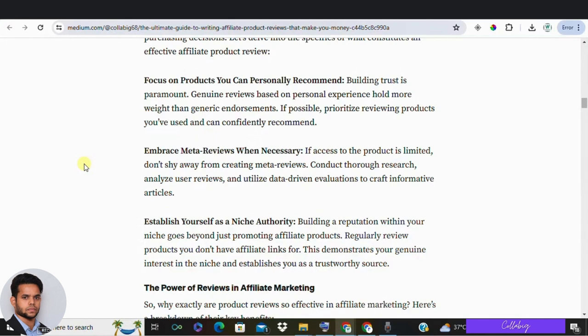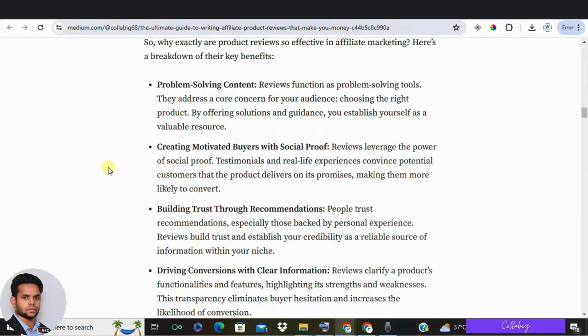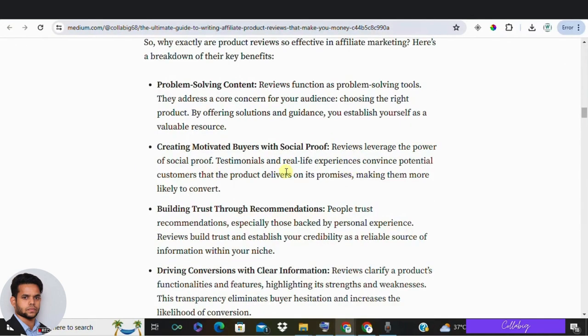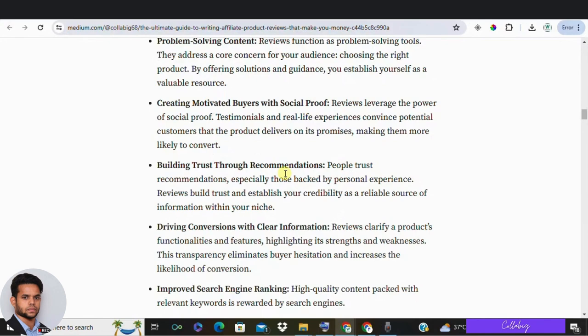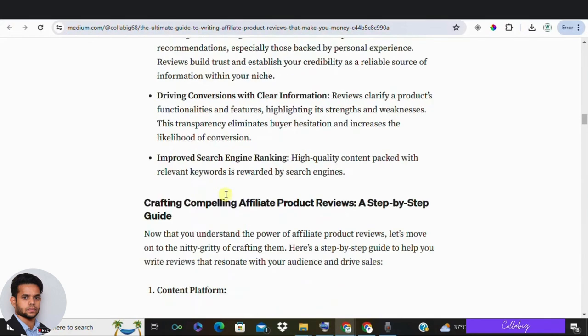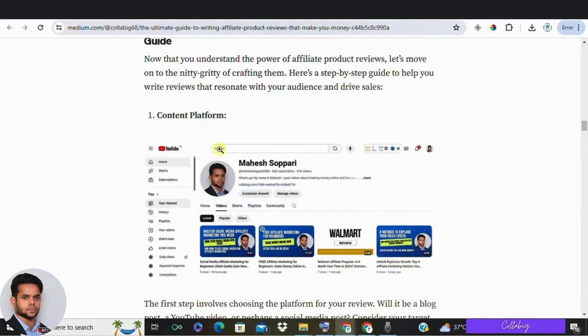Why are reviews good for affiliate marketing? Review posts provide value by helping readers solve a problem — which product to buy. They create motivated buyers by offering social proof and making the decision process easier. People trust recommendations, especially when backed by personal experience, which can lead to higher conversion rates. Plus, Google ranks valuable content higher, driving more traffic to your site.